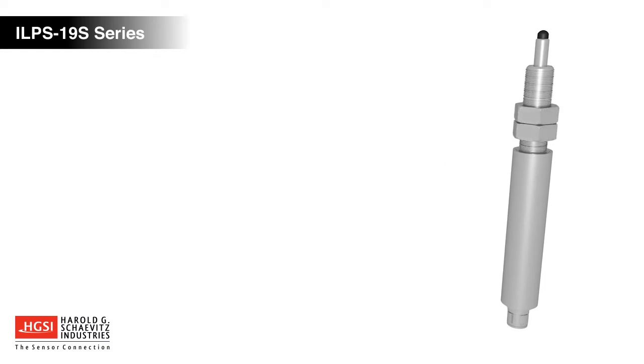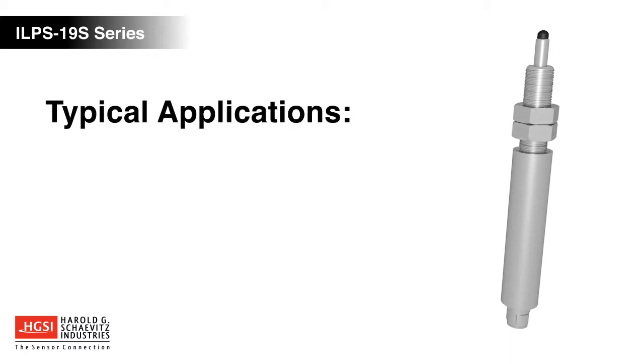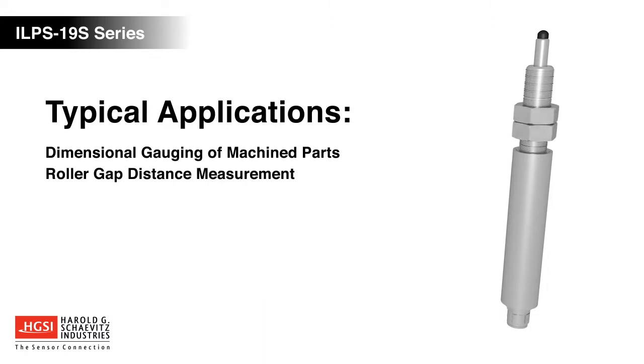ILPS19S LVITs are versatile devices used in a wide range of commercial and industrial gauging applications, including dimensional gauging of machine parts, roller gap distance measurement, and manufacturing process control.